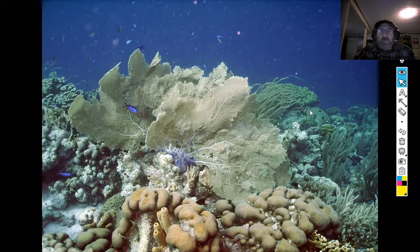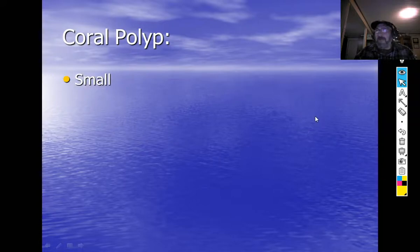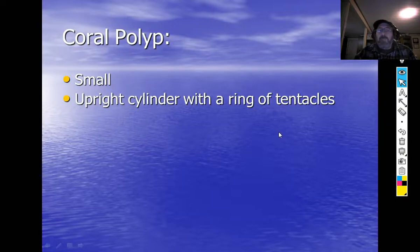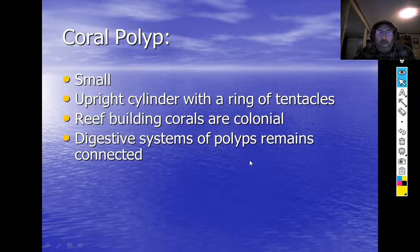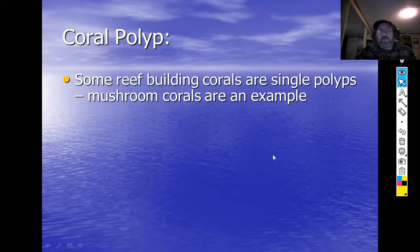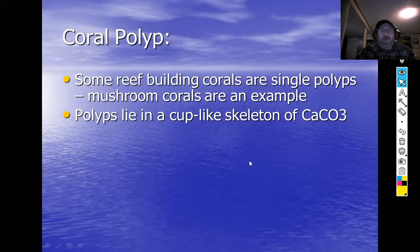Let's talk about the animal that makes up the coral. It is a colonial polyp — the polyp itself is an upright cylinder with a ring of tentacles. Reef-building corals are colonial, meaning there are hundreds to hundreds of thousands of individuals making up the colony. The digestive systems of all the polyps remain connected, so when one polyp eats, they all get nutrition. Some reef-building corals are single polyps — mushroom corals are an example.